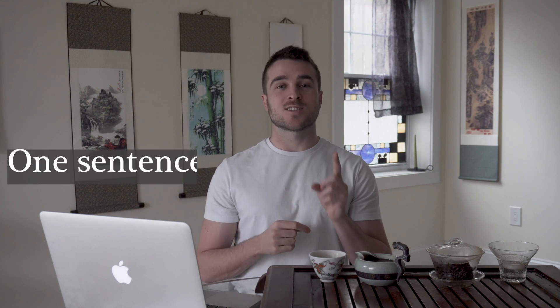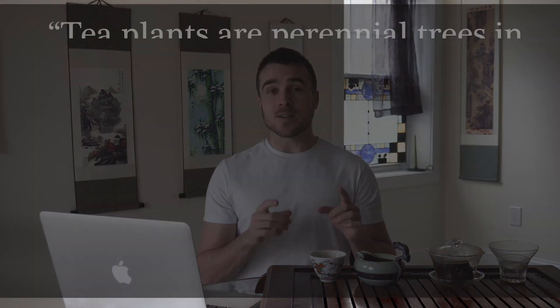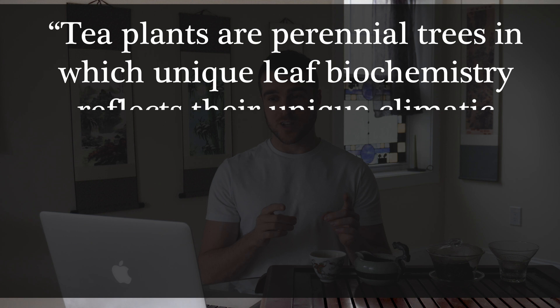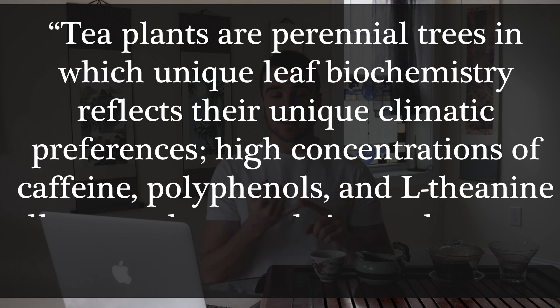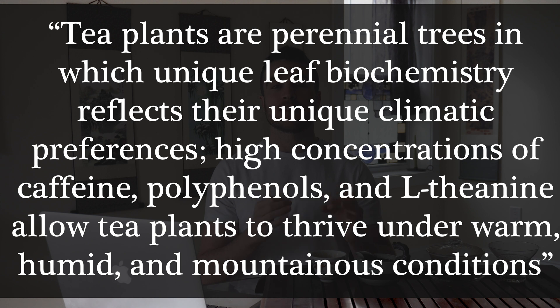To truly understand tea flavor and how tea impacts the body, it is essential to understand the basic elements of tea plant biology as well as how tea plants are commonly cultivated. To kick off the chapter, I'm going to start with a one-sentence summary of all the content of this chapter. Tea plants are perennial trees in which unique leaf biochemistry reflects their unique climatic preferences. High concentrations of caffeine, polyphenols, and L-theanine allow tea plants to thrive under warm, humid, and mountainous conditions.